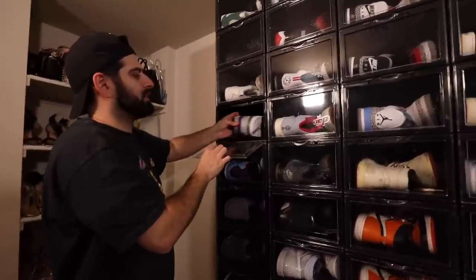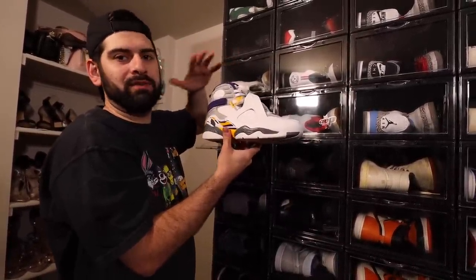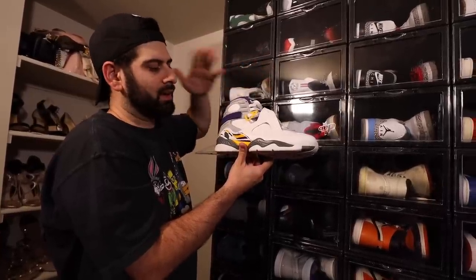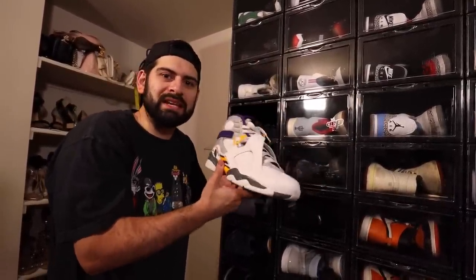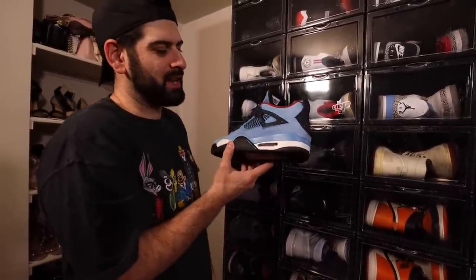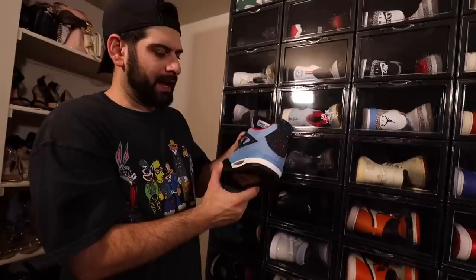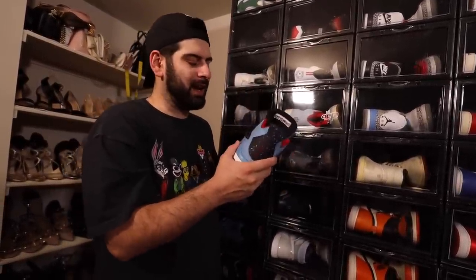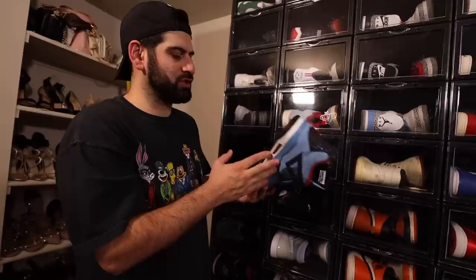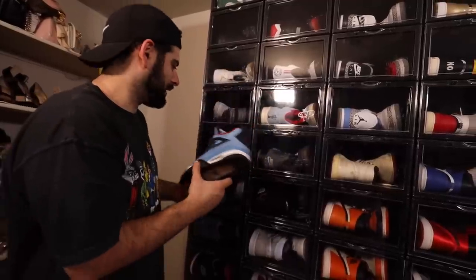We got the Kobe Bryant Jordan 8 right here — probably one of the top five shoes I'll ever own. I love this shoe. It's so crazy that I have a Kobe Bryant Jordan PE. Next up, we got the Travis Scott Jordan 4s right here. I believe this was the first Jordan that they did. At first I didn't like these and I was kind of on the edge about them. But as soon as I had them in hand, I fell in love with these shoes. The colorway is beautiful. The quality is great. The Cactus Jack on the back — so fire. I'm so happy to have these. I would love to double up on these too.